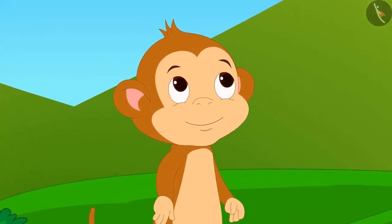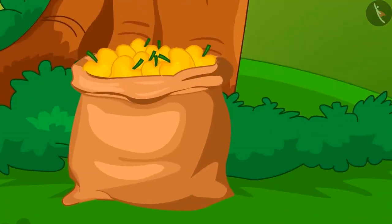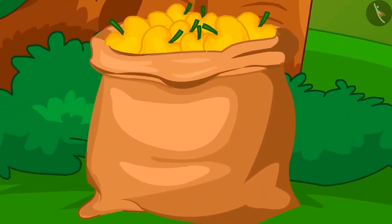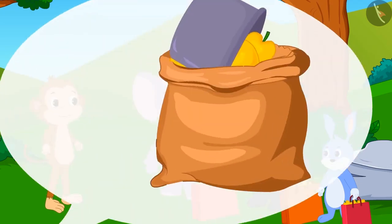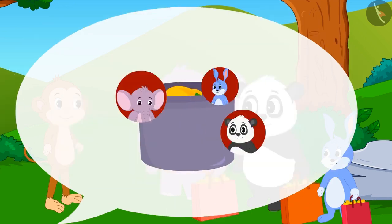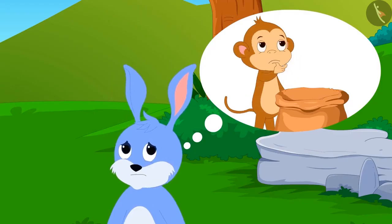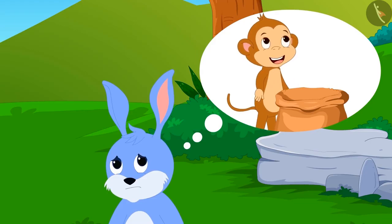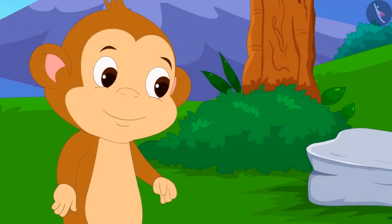Babban had filled mangoes in a big bag. He told his friends that he would take out mangoes from the bag using a box — whatever number of mangoes filled the box would be given to each friend. Bunny thought that if he took mangoes last, there might not be any left for him, and so he was the first to put his bag forward.